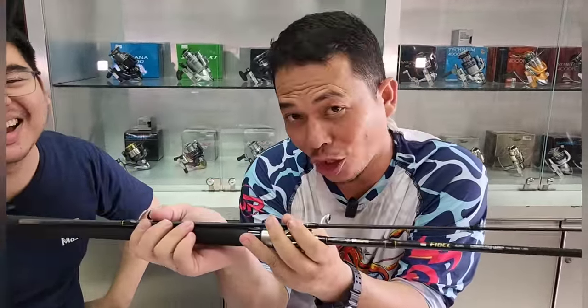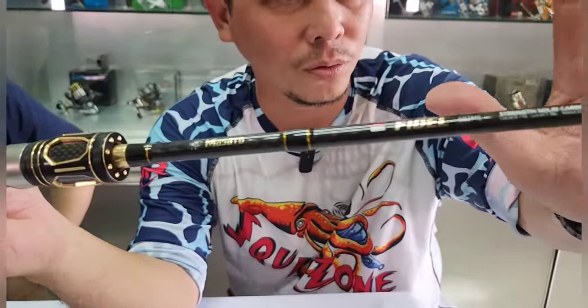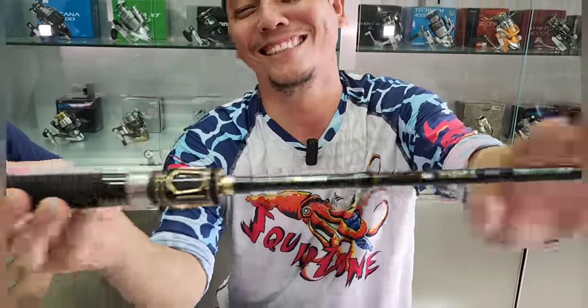Cintailah produk-produk Indonesia. Karena di Ronson juga mesin-mesinnya ada di sini. Ada panjang 165, ada panjang 180. Jorannya bagus — kalau dilihat dari ininya, keren.